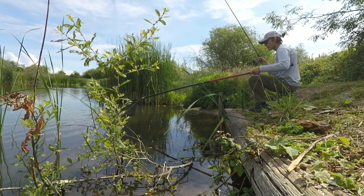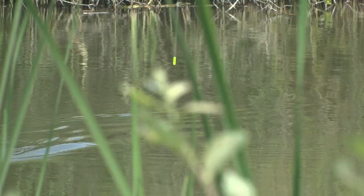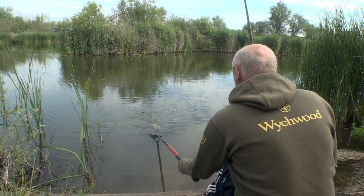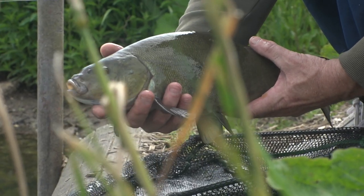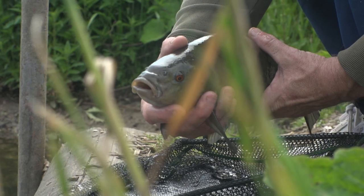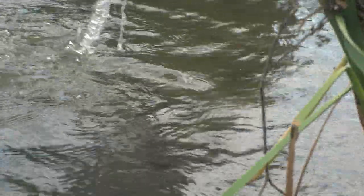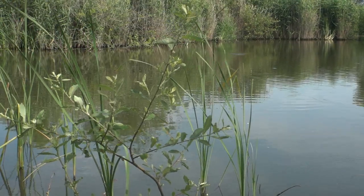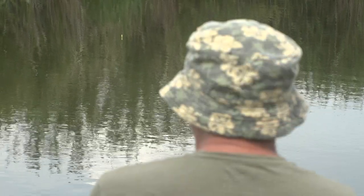All comes to he who waits, so we stuck with it and finally our patience was rewarded when Pete got the bite we were waiting for. By afternoon, even though we were still catching, things did slow up a little bit. I went for a walk around the lake to shoot a bit of b-roll and actually ended up getting a bit lost, but my timing was pretty good because soon after I arrived back in Pete's swim he struck into something decent.